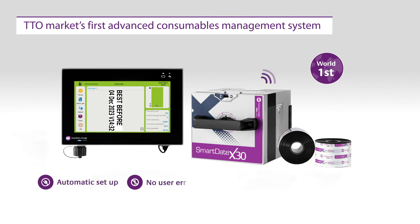Automatic setup, no user errors, high-quality prints, less downtime.